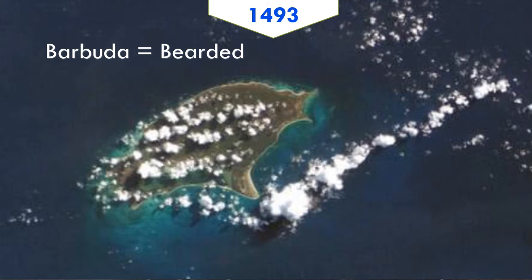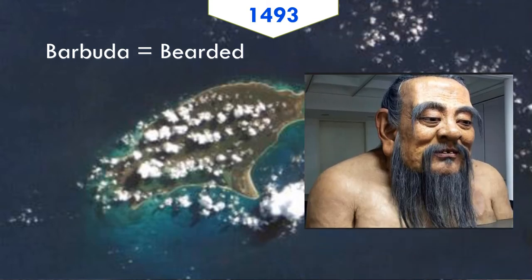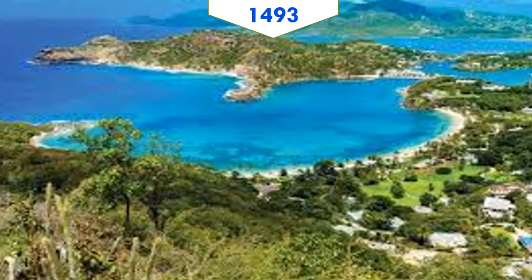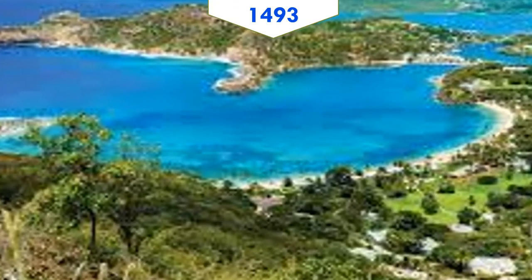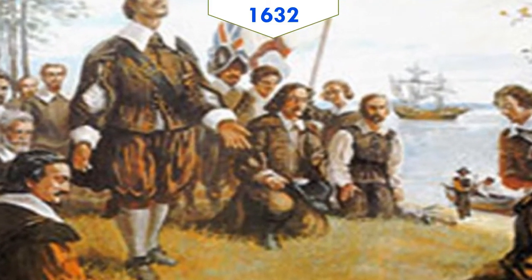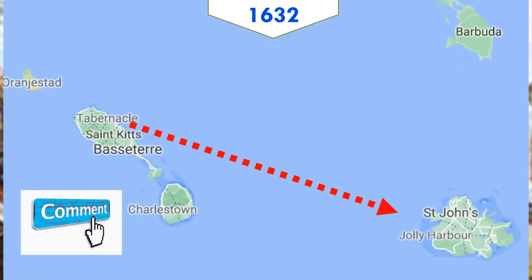He named the smaller one Barbuda, which means bearded in Spanish. There is no record of why he chose this name. It could be either that he saw a bearded fig tree, or he may have seen a bearded Kalinago native man on the island. Columbus found and named the islands but the Spanish didn't settle there, as they already had larger islands to conquer in the Caribbean. English settlers from St. Kitts started a new settlement in Antigua in 1632.